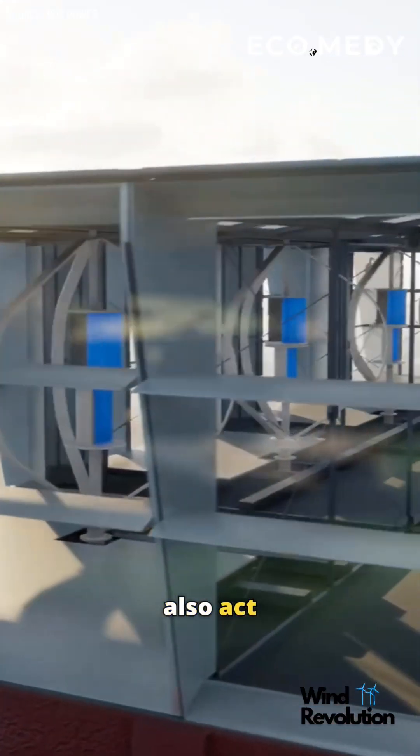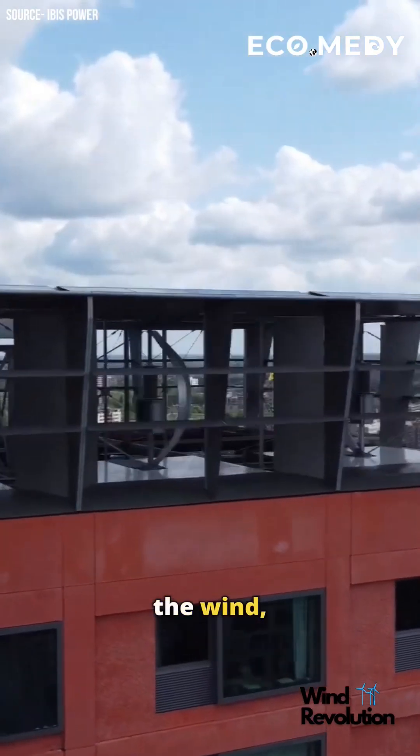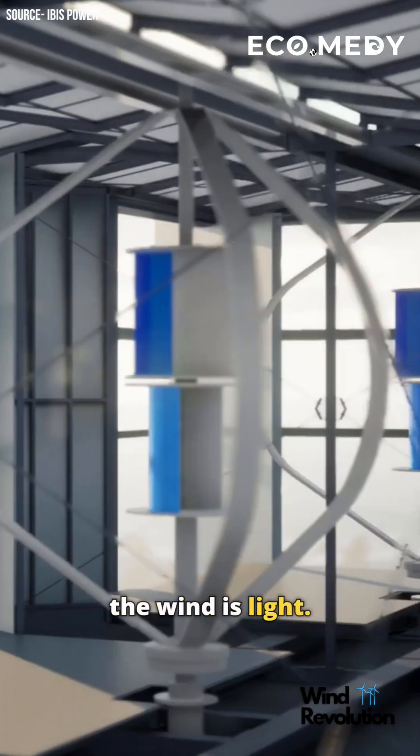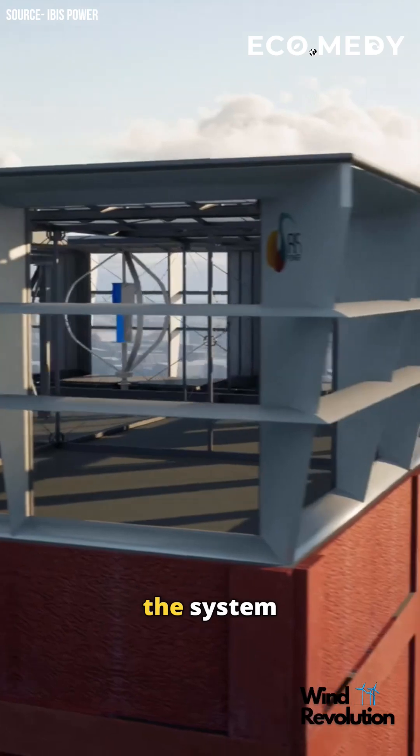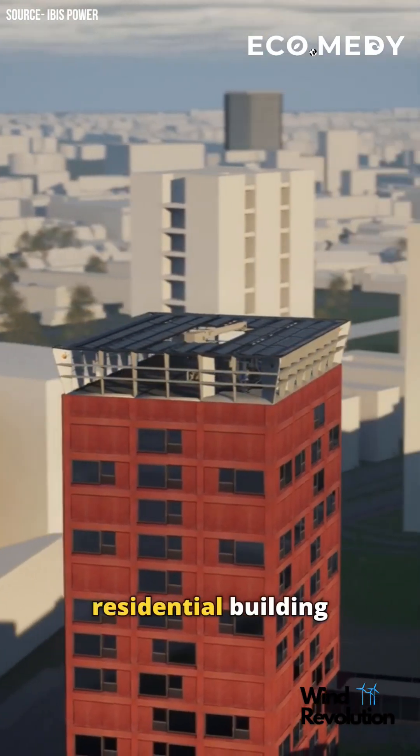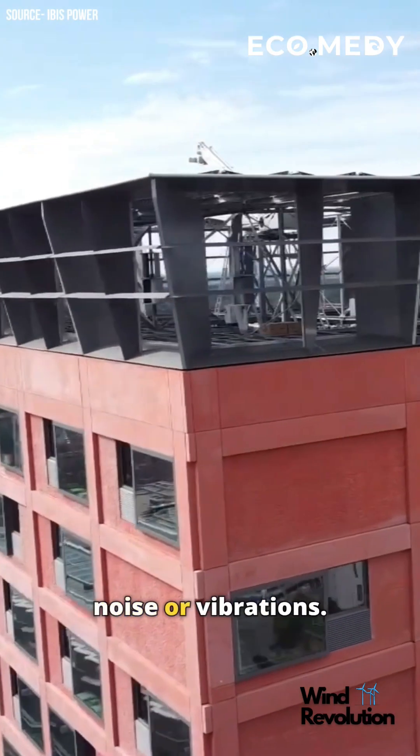The panels also act like funnels, speeding up the wind, so energy is generated around the clock even when the wind is light. According to the company, the system can produce enough electricity to power a 15-story residential building, without any noise or vibration.